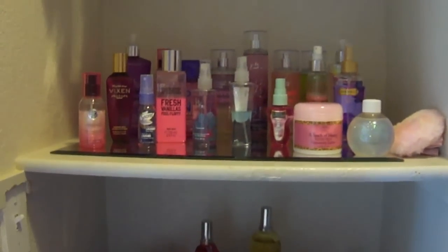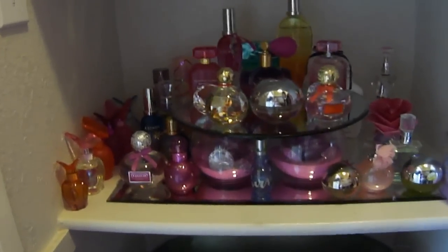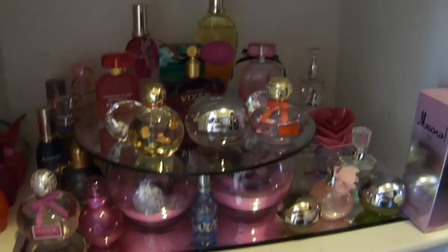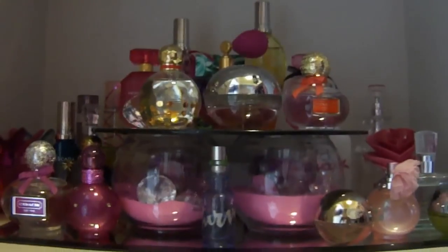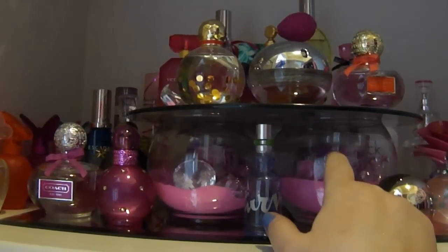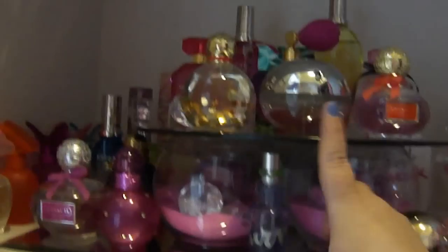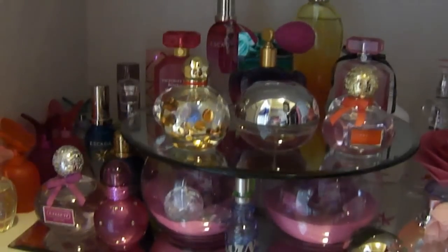That is my perfume and body spray collection — I'm not bragging in any way, just showing off how I have it displayed. I have two flat mirrors — they were seven dollars a piece at Michael's. On top of it, these are our cake stand from when we got married, little glass vases with pink sand and diamonds in them, with the mirror stand on top. That's what our cake sat on and I wanted to reuse it for my perfume — it has worked out perfectly and it's so cute.